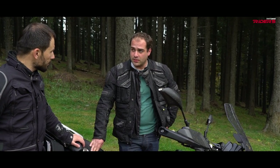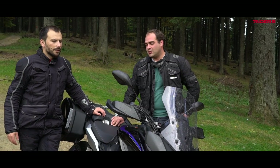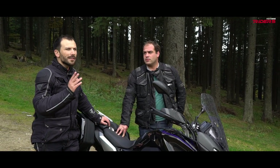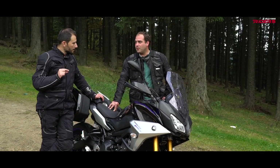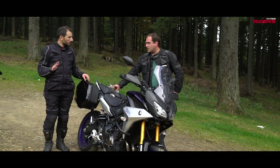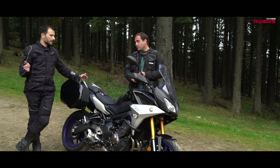Mihail has had the bike since the first of August and has done about 4,500 kilometers on it. The big pro is the engine, which he considers amazing and really fun. The GT package is great value for the money — the difference over the standard is about 1,600 euros in Romania. For that money you get the panniers, which on the other bike are just an option at around 500 euros each. The GT also includes cruise control and a quick shifter for upshifts.